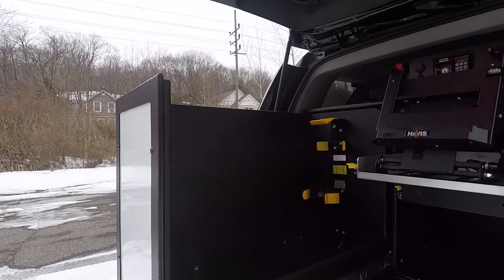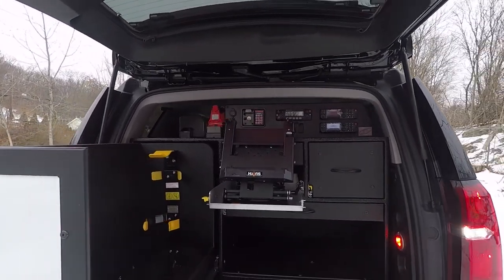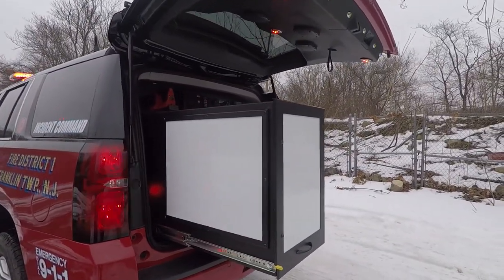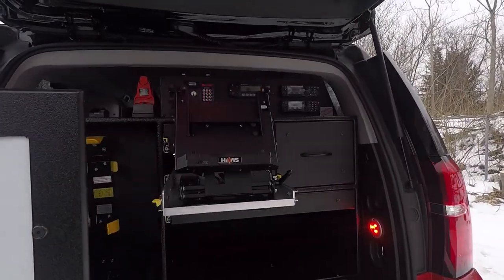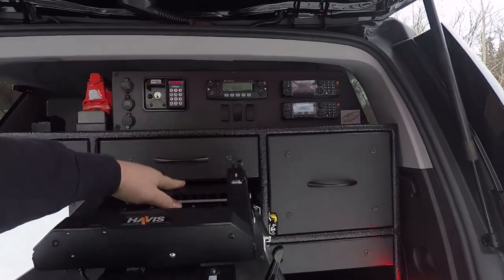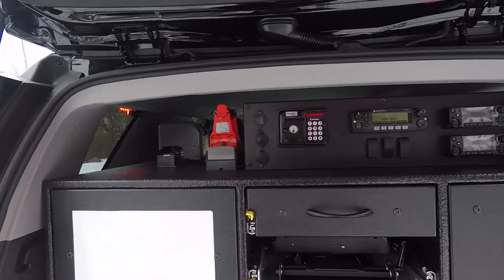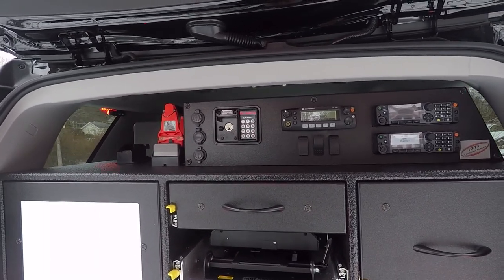This cabinet has a magnetic dry erase board front drawer face, SCBA gear storage, tablet mount and dock, and there's also another magnetic dry erase board on the side of the pullout. They have a radio faceplate for their Knox boxes, USB switches and radio faceplates.